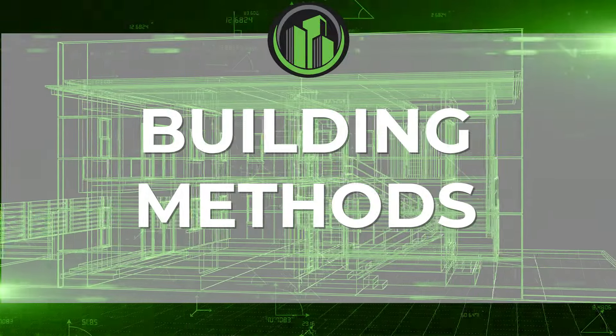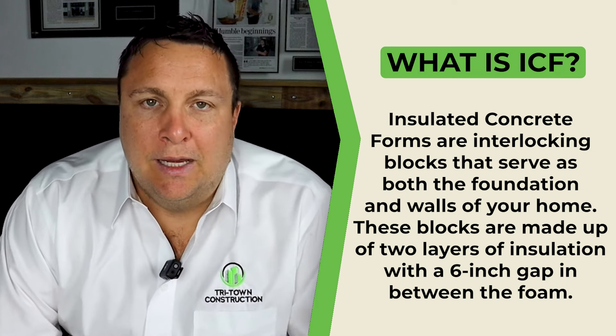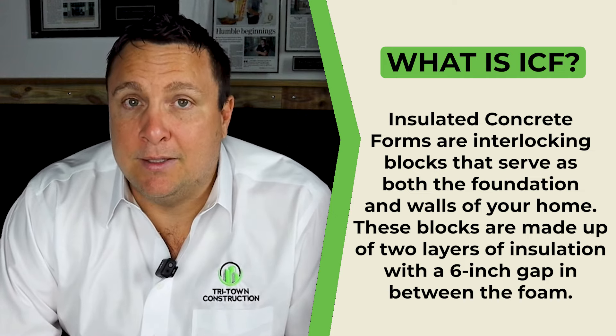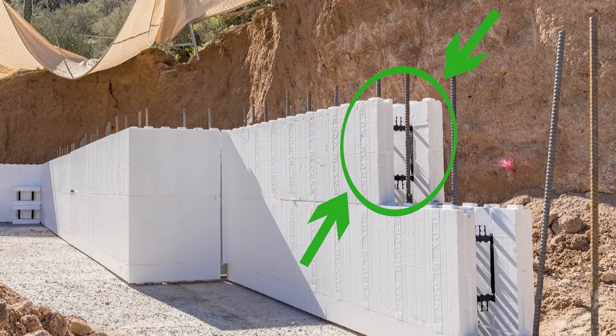What is ICF construction? ICF is Insulated Concrete Forms. You can think of these as forms that hold the concrete in place and stay there for the life of the home. This is a 100 to 150 year product — the most durable product out there. You have six inches of solid poured concrete on all the perimeter walls with five inches of insulation, two and a half on each side. There is no stronger, more energy efficient way to build than with ICF construction.